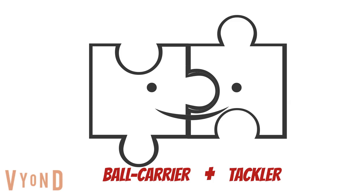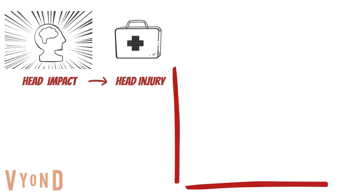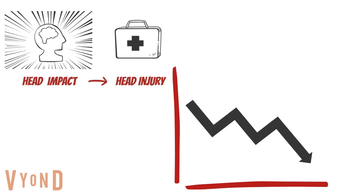Furthermore, when training the tackle, training the ball carrier and tackler technique in isolation is not enough to adequately prepare players for matches. Knowing this will help you to prepare players for the contact demands of matches and reduce the risk of head injuries in the tackle.